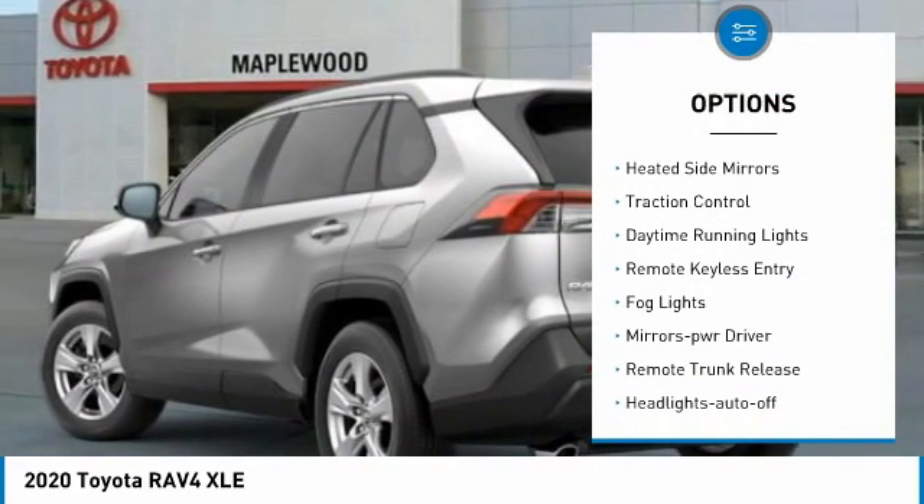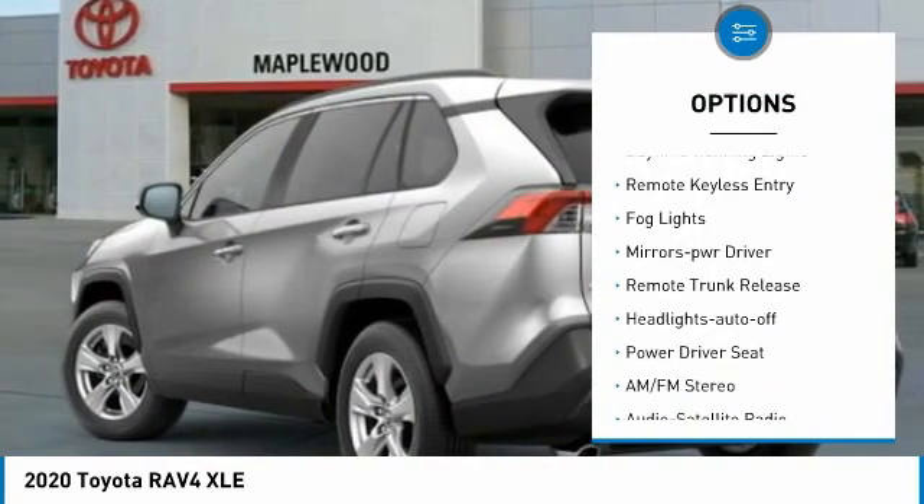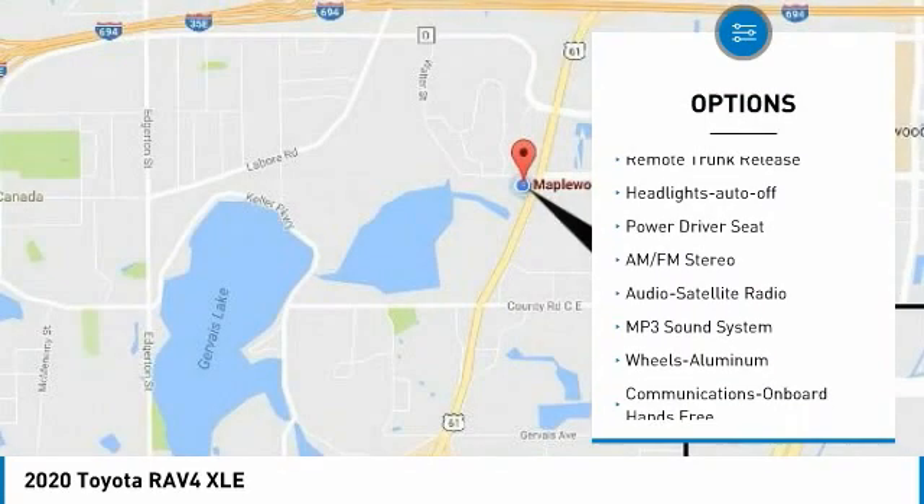All-wheel drive. Aluminum wheels. Heated side mirrors. Traction control. Daytime running lights. Remote keyless entry.